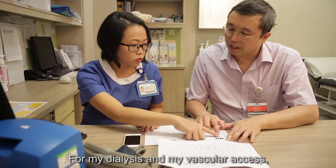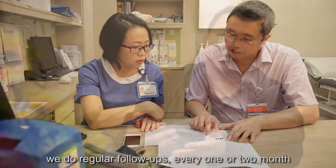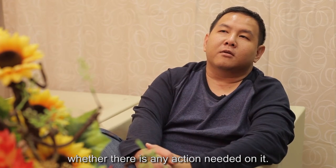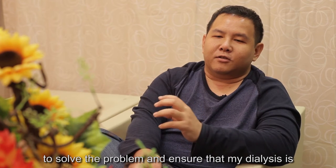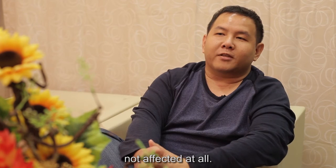For my dialysis and my vascular access, we do regular follow-ups every one to two months to check whether the access is doing well and whether any action is needed. If a problem is detected, they show genuine concern to solve the problem and ensure that my dialysis is not affected at all.